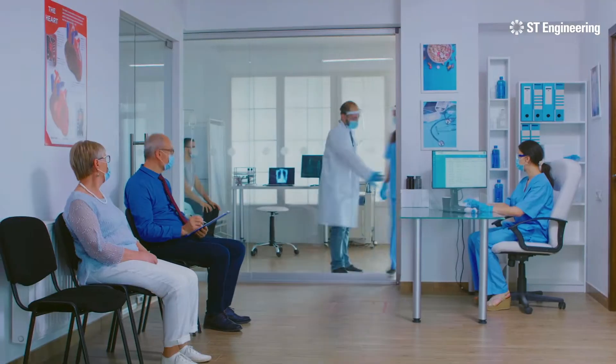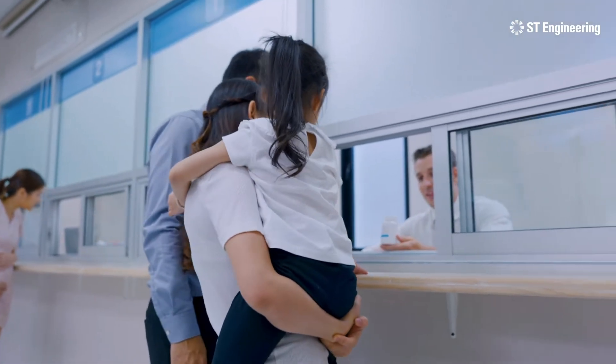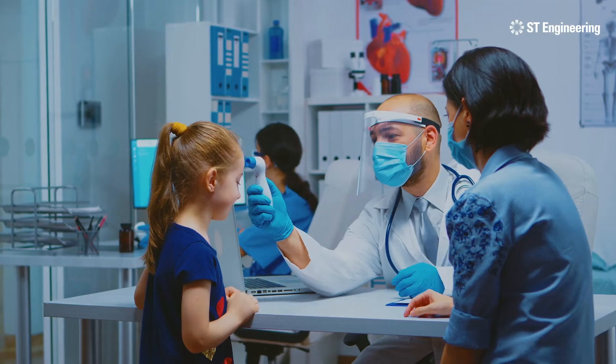The rise in demand for healthcare worldwide in recent years has strained manpower shortages in pharmacies. It is now more important than ever for pharmacists to manage their time efficiently and focus on patient care and engagement.